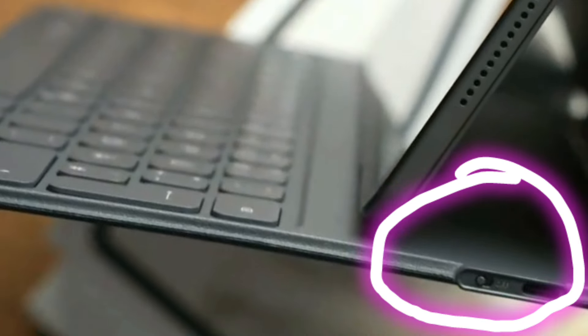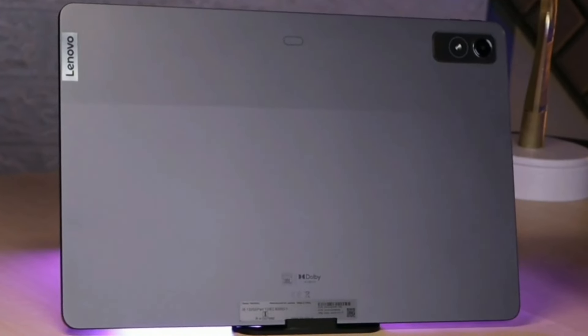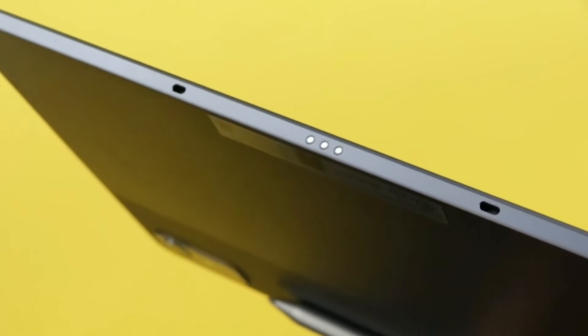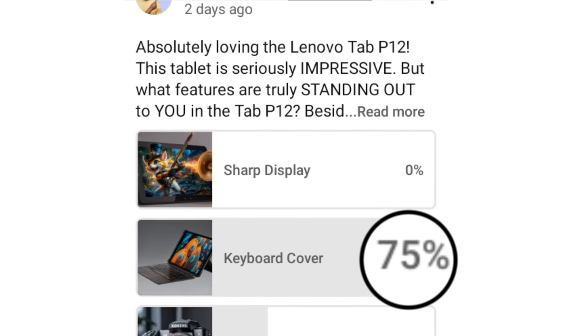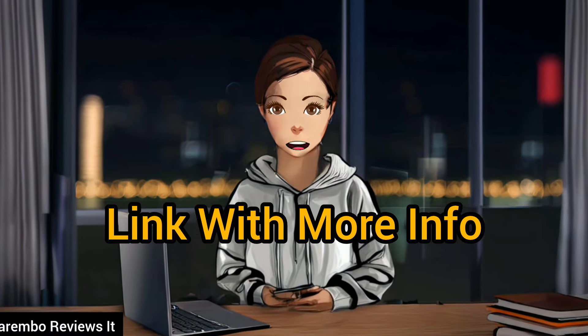If you want a 12-inch tablet and you're willing to pay extra for a keyboard, I would recommend the Lenovo Tab P12 — that tablet actually comes with a free stylus, which is as good as the ones both rivals are offering, and the keyboard cover doesn't need to be charged. It's one of the tablets that most people in our community actually prefer to use with a keyboard cover. I will leave a link in the description with more info.